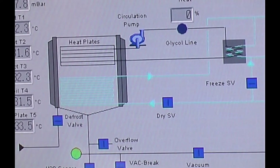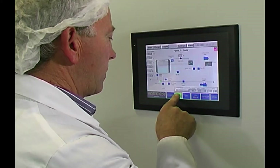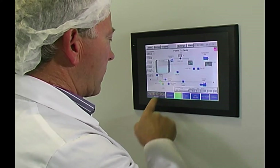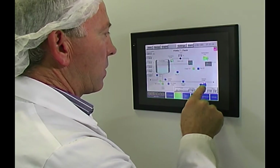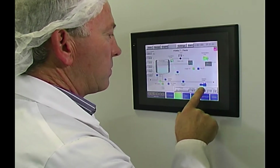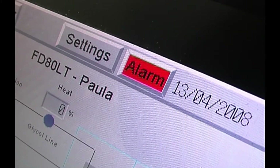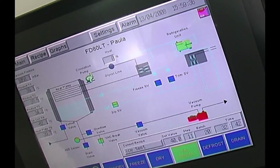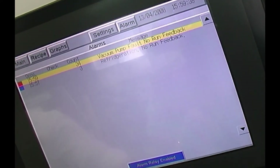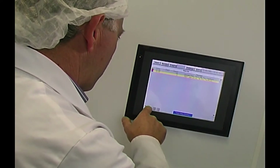The main screen gives a graphic representation of the overall freeze dryer system and the state of each component. Once the drying cycle is initiated by the operator, the controller operates automatically, with various interlocks ensuring each phase is complete before the next is allowed to proceed. If an abnormal condition is detected, the controller sounds an alarm and illustrates the probable cause. Further screens help isolate the problem, allowing the operator to hold the drying process, determine the cause, then reset and continue.